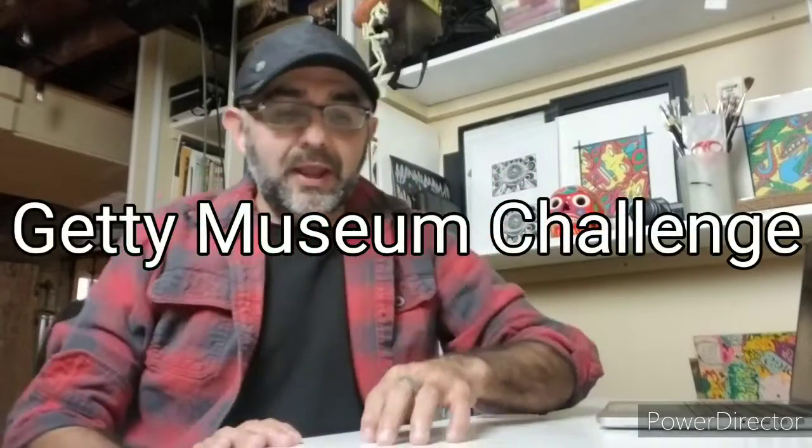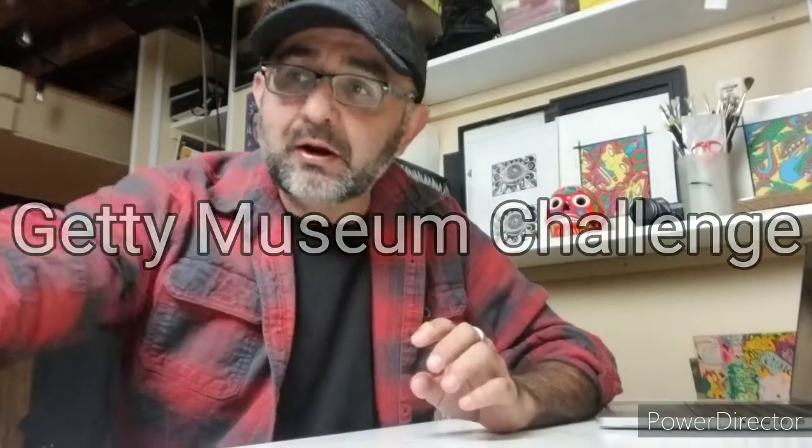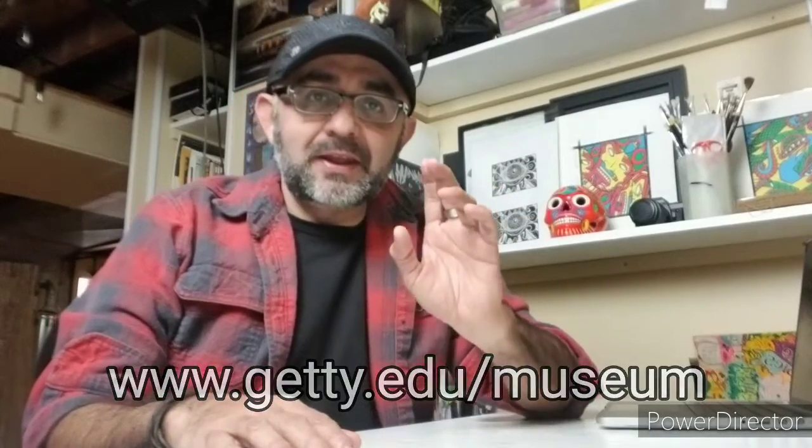So week two — I've been going online looking for ideas and I bumped into something called the Getty Museum Challenge. The Getty Museum is an art museum based out in California, and they saw what other people had been doing online and gave it that name. It's a challenge where people find paintings they like and then recreate them using themselves and things they find around the house. Let me show you some examples.